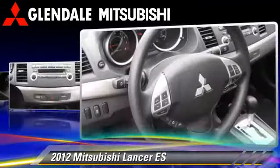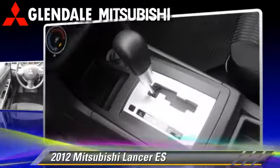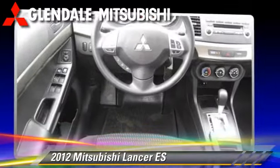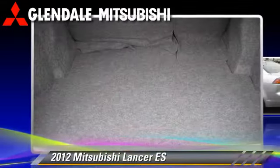This Mitsubishi features alloy wheels, traction control, and tilt wheel. Safety features include front and rear side airbags, stability control, and four-wheel ABS.